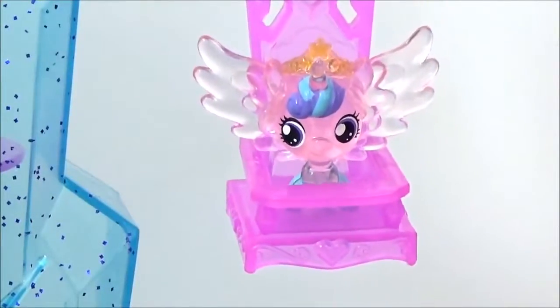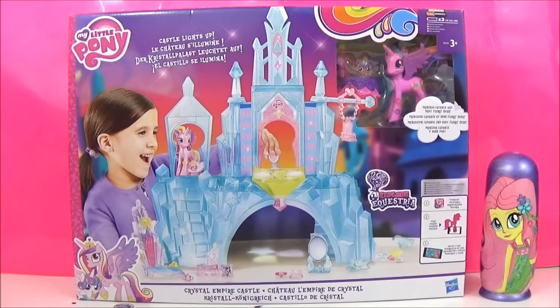Let's open up some surprises! Hey guys! So today I am super excited to be checking out the new My Little Pony Crystal Empire Castle playset!